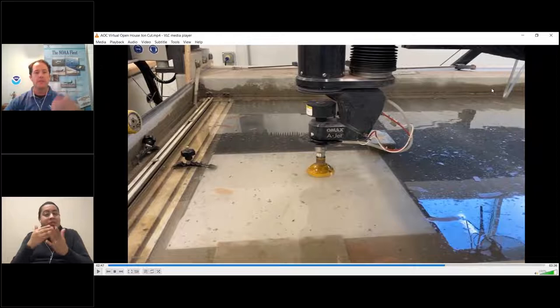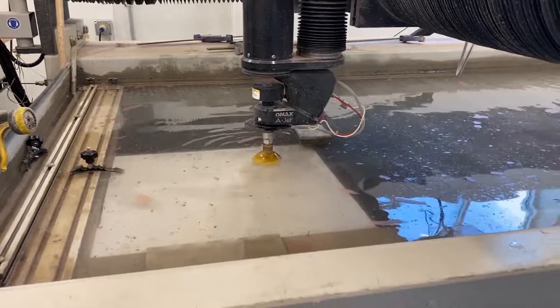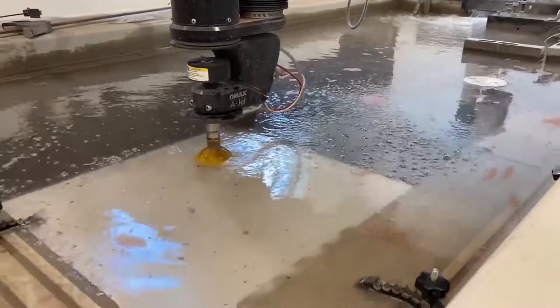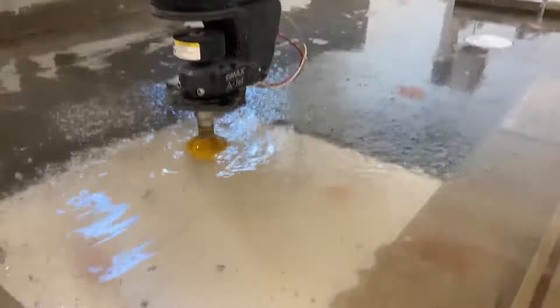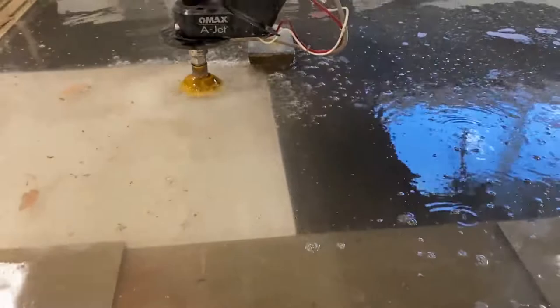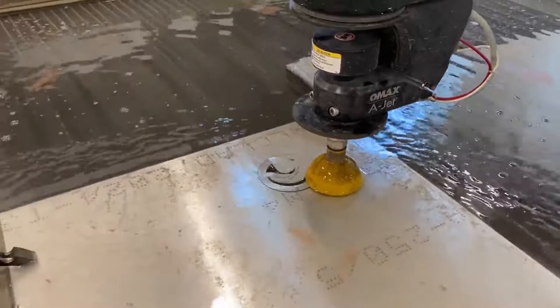We also cut into foam for a tool control program, which is very important when working around aircraft — to make sure you know where all your tools are. You don't want them to fall into an engine or be loose in the aircraft during turbulence. Now I'm going to show you a quick water jet demonstration. You can see we've uploaded an image into the computer file, and then the water jet cuts it out automatically, following the pattern. It's shooting out a combination of water and sand in order to cut through this quarter-inch piece of aluminum to create the design uploaded on the computer.